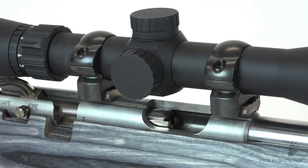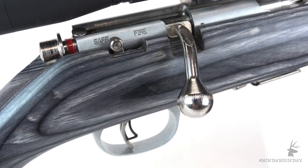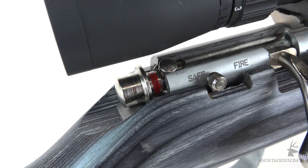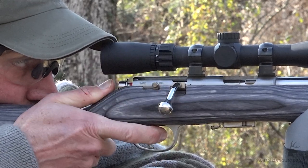The receiver is drilled and tapped for scope bases, which are included. Next to the receiver is the two-position toggle safety. The bolt's cocking piece also features a red ring that's exposed when the rifle is cocked. The bolt is also made from stainless steel and because it's shorter, it's more rigid, further upping the accuracy potential of the rifle.